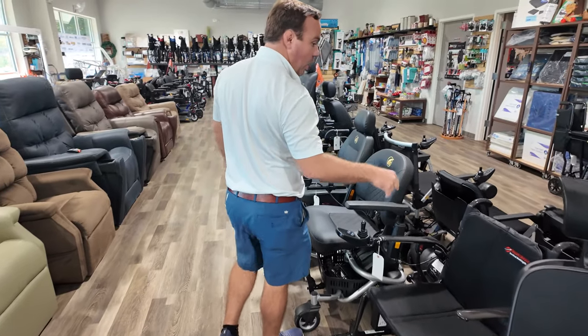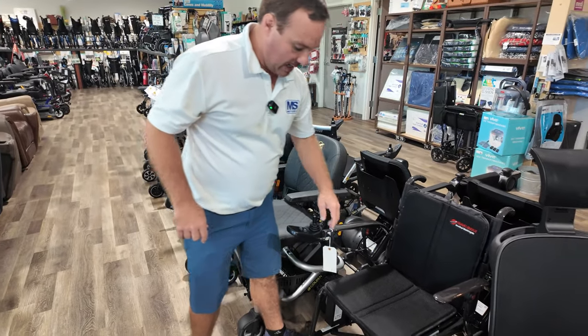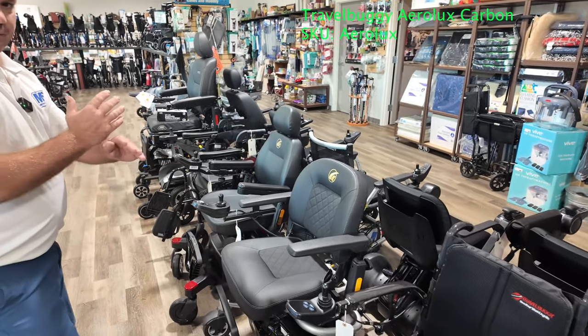Right beside it is the new Carbon from Travel Buggy. This thing is super nice and super light — we have videos on this coming. It has a digital display. It's a fold-up power wheelchair, X-Series fold.